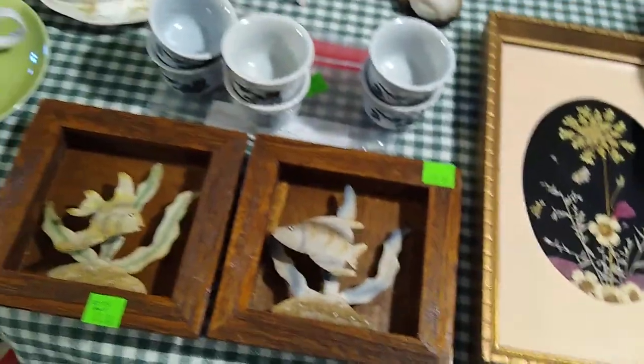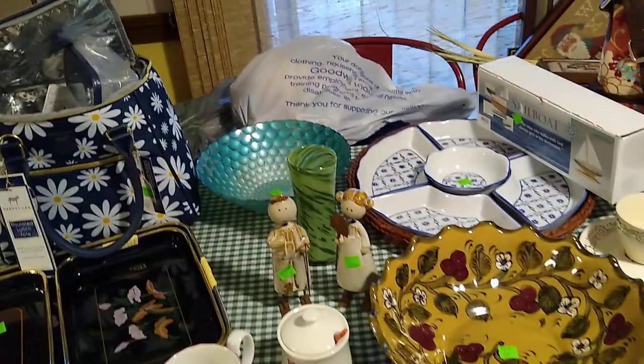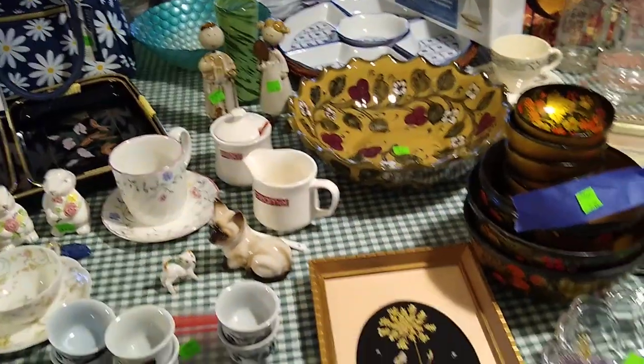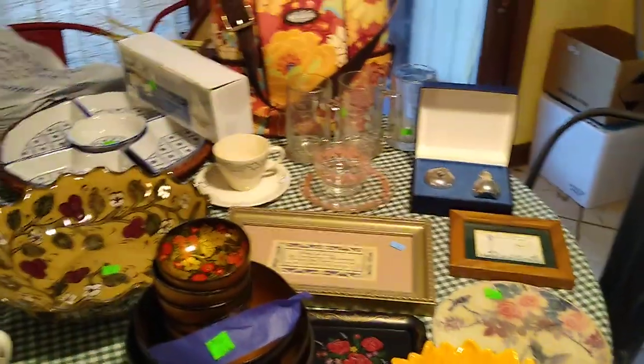I believe that was everything that I got. I found a lot and really filled up my cart. We'll see how it sells, and I thank you for watching.